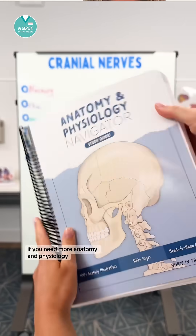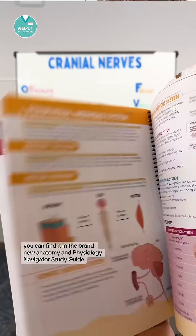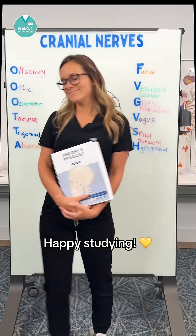If you need more anatomy and physiology memory tricks and digestible content broken down like this, you can find it in the brand new anatomy and physiology navigator study guide. You can find it on my shop, Nurse in the Making. Happy studying.